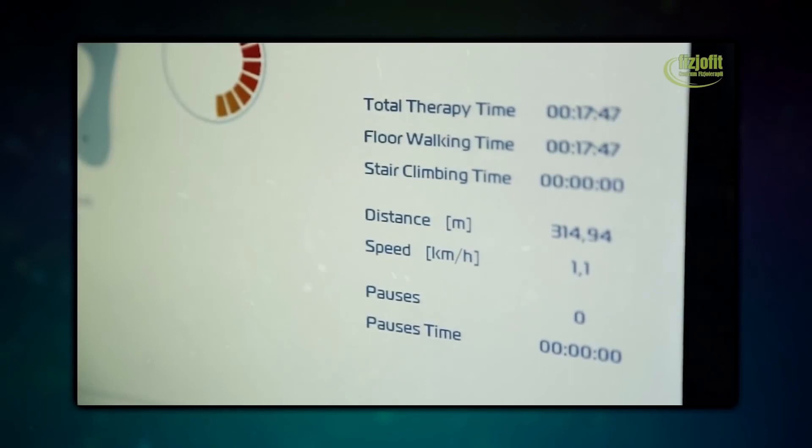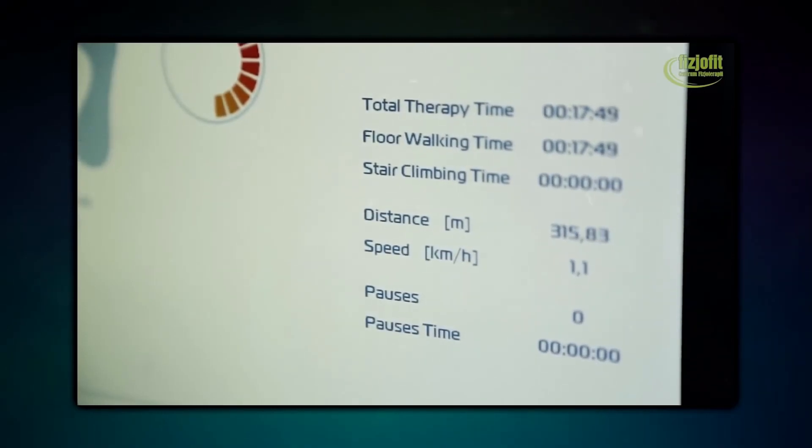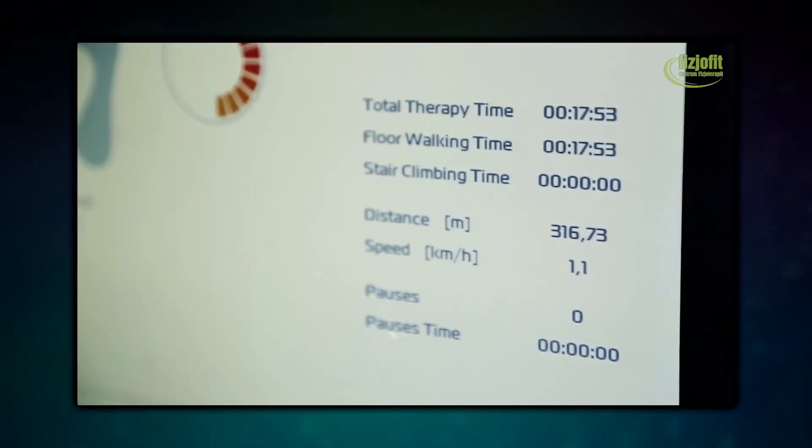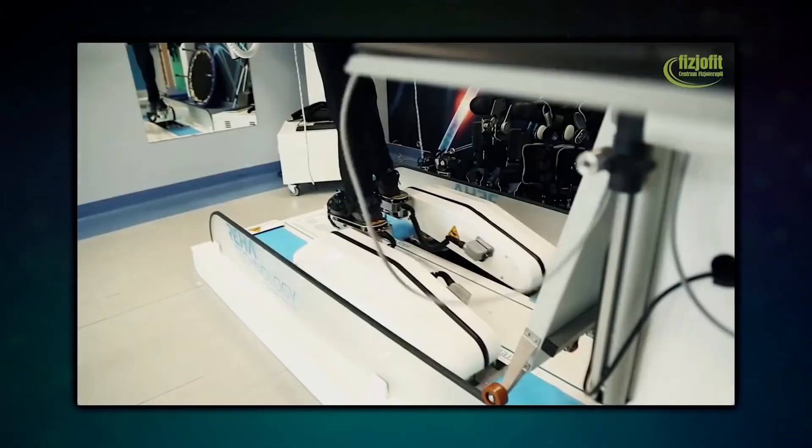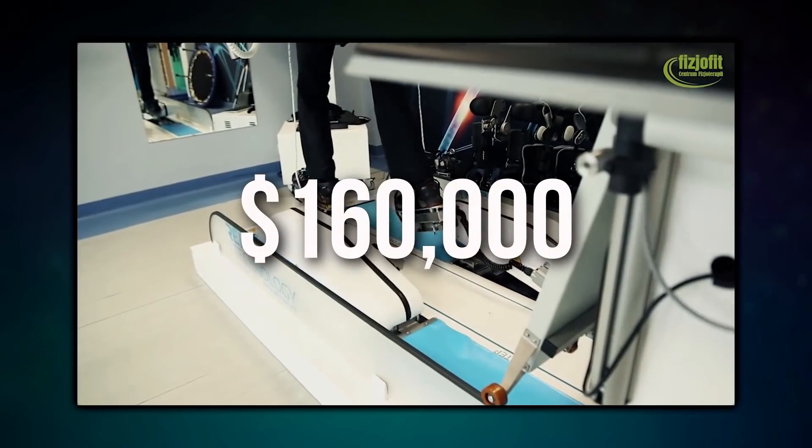Having a single connectivity partner simplifies the manufacturing process enormously. This enhances XO-Bionics' impact on the market, and therefore helps those recovering from stroke and spinal cord injuries improve their quality of life. The device costs about $160,000.